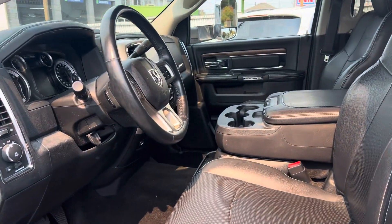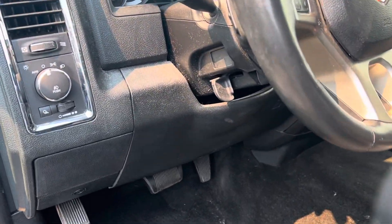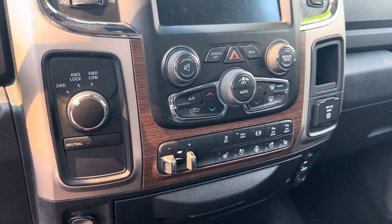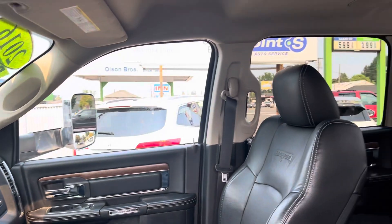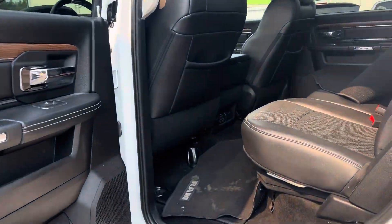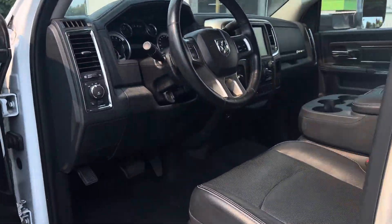This is a Laramie package — it has the third seat in the front row, power windows, power locks, power memory seats, steering wheel controls. This has not been detailed yet, so please keep that in mind. Four wheel drive, heated and cooled seats, heated steering wheel, exhaust brake. Power rear slider. No rips, tear stains — definitely a non-smoker for sure.